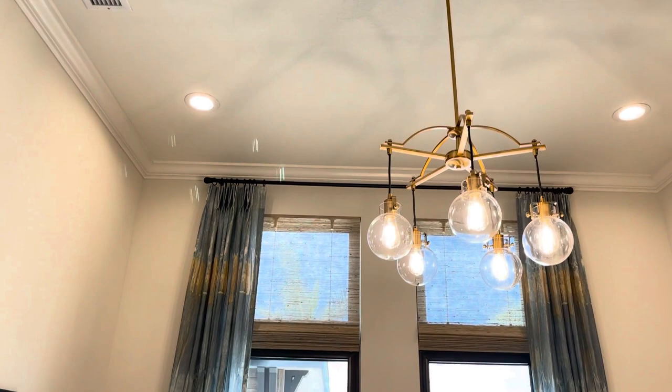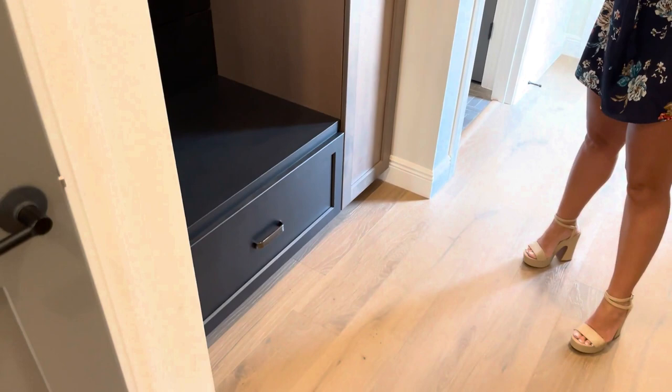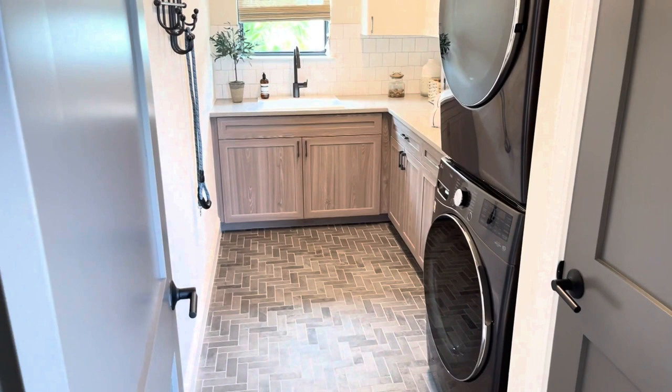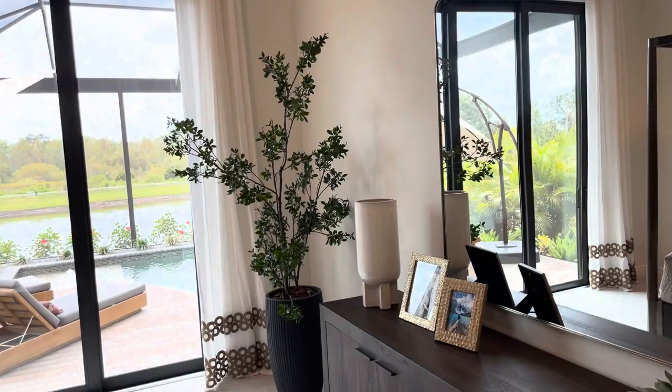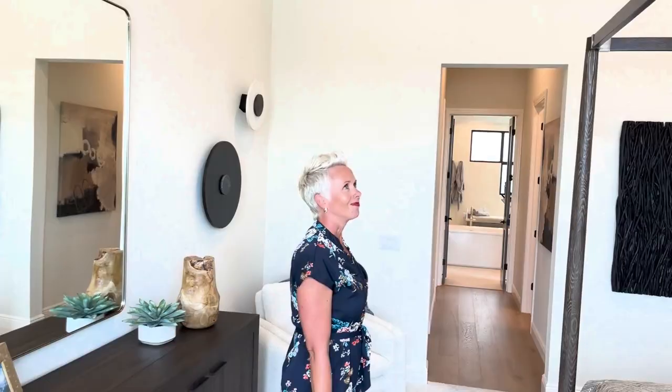Just look at the windows going all the way up. We love the high ceilings and windows in this home. Two of my favorite things here are definitely the windows and doors, and these ceilings — the variations from 14 foot to 11 foot to 12 foot. I love it.